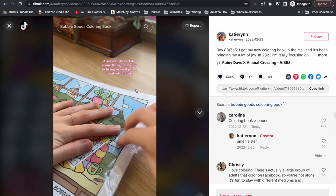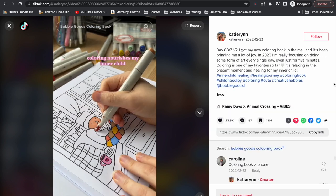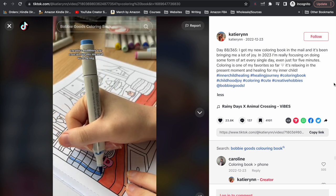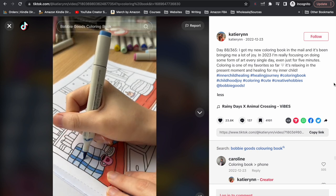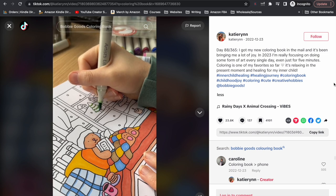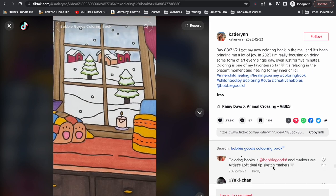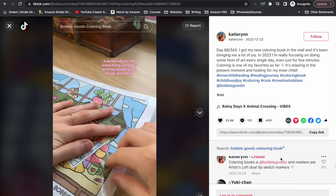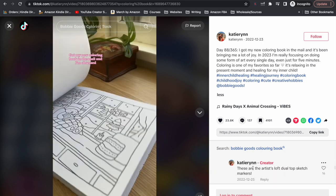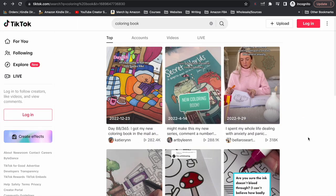This first video looks like a daily challenge — day 88 of 365 — where the person is focusing on doing some form of art every single day. What a great way to get people invested in what you're doing. This video is just someone coloring in a coloring page, and down in the comments they've tagged who created those coloring pages and that coloring book, so anyone who wants to buy it knows where to get it.